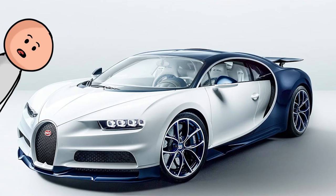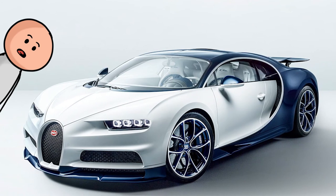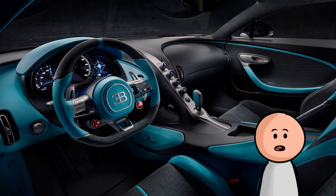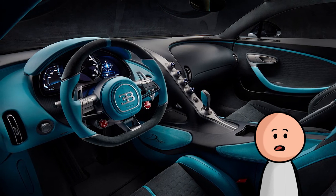Number 26, the Bugatti Chiron. The Chiron's interior is much simpler than a lot of the cars on this list, and that's not a bad thing. There's no big infotainment screen or sea of buttons to distract you from the road. All of the controls are simple and elegantly laid out.